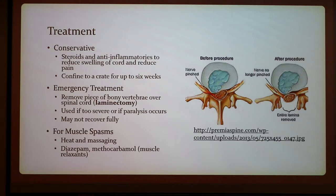To treat IVDD, conservative treatment involves steroids and anti-inflammatories to reduce swelling of the cord and reduce pain, along with crating for up to six weeks. For emergency treatment, you will usually remove a piece of bony vertebrae over the spinal cord in a procedure called a laminectomy. This is used if the case is too severe or paralysis occurs, and not all dogs will recover fully. For muscle spasms, you can treat with heat, massaging, and muscle relaxants like diazepam and methocarbamol. My dog had the surgery but recovered pretty well.